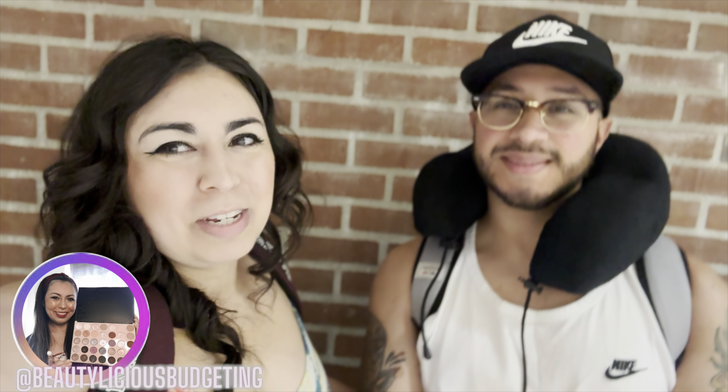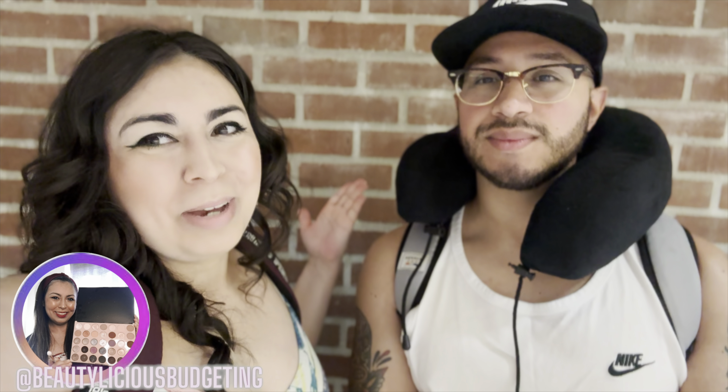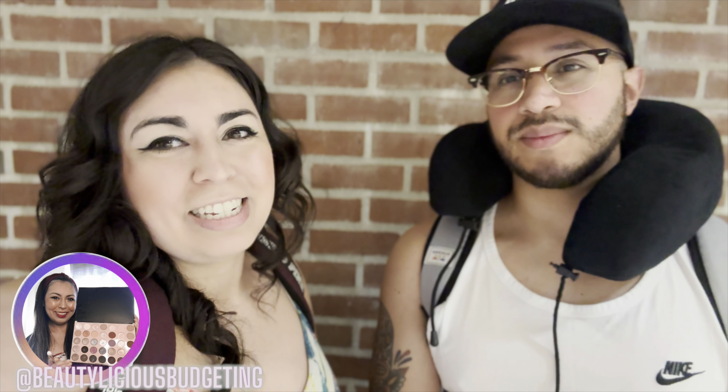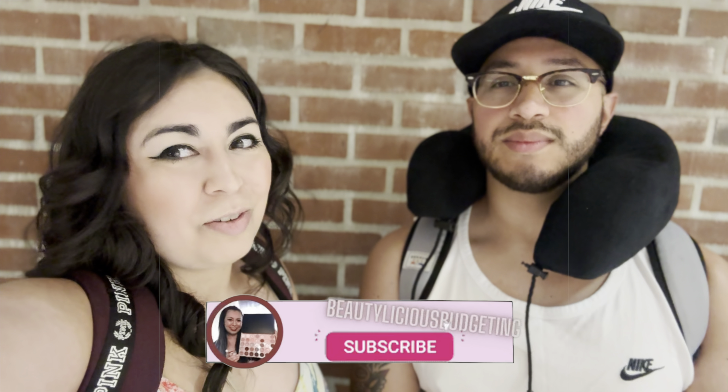Hey everyone, welcome back to my channel Delicious Budgeting. My name is Anna. We're on our way to Miami and I'm taking you all along with us. My channel focuses on content such as beauty, lifestyle, and how to save money. If you're interested, please hit the subscribe button below, give this video a thumbs up, and turn on notifications. I upload every Wednesday and Saturday.